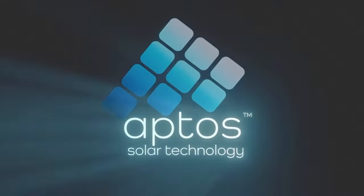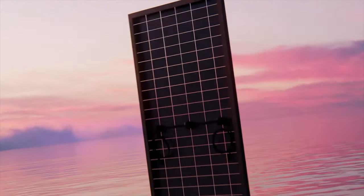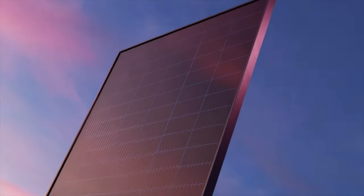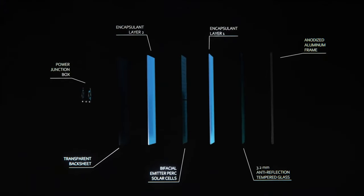Moving on to number four, we have the Aptos DNA 440 watt module. For homeowners who are concerned about the durability of a solar panel that can stand through big storms or handle snow and hail, the Aptos DNA 440 watt is going to be a great option. This panel was specifically constructed to have a thicker frame and glass to protect the solar cells. We've consistently seen the Aptos being sold in markets such as coastal Florida, the Southeast, and parts of Texas, which have experienced large storms.